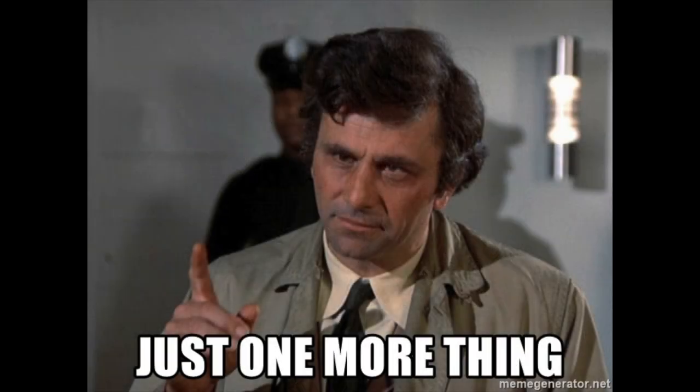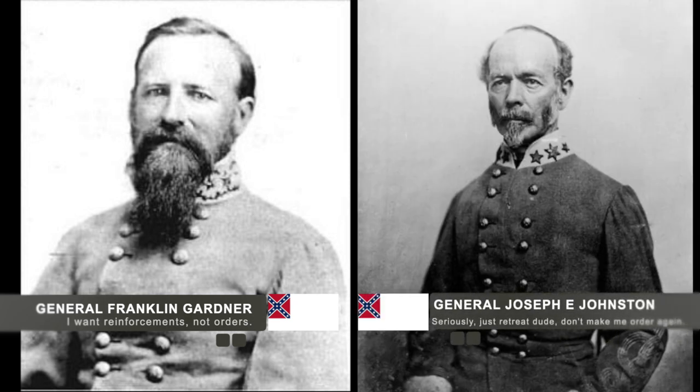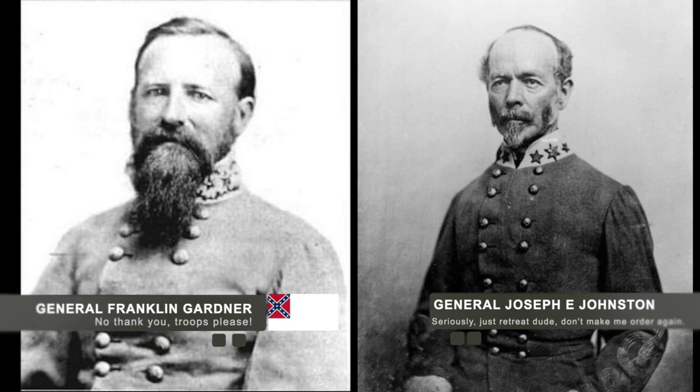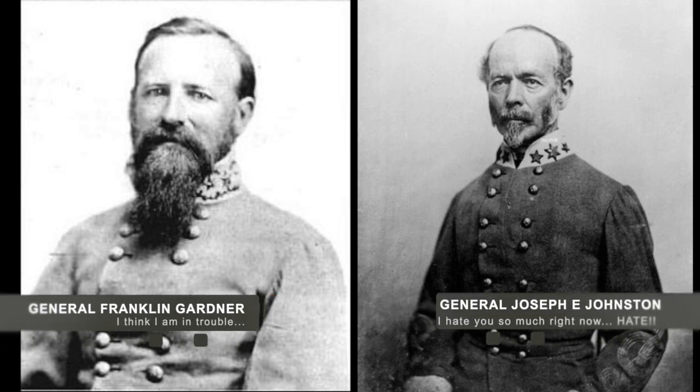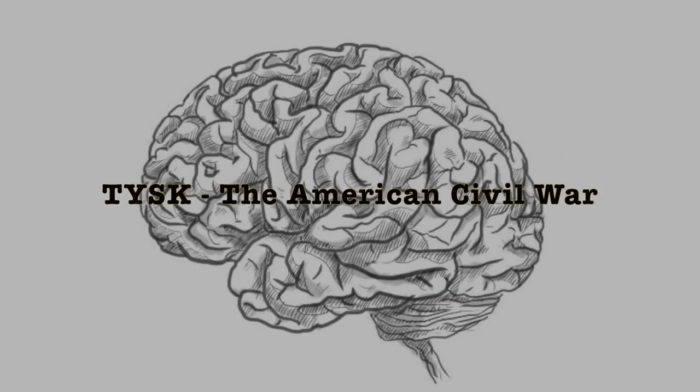wounded, or missing. One notable detail: the commander of Port Hudson, Confederate Major General Franklin Gardner, had received orders from Confederate General Joseph E. Johnston to leave the city and pull back. Gardner ignored the orders and instead requested reinforcements. The answer he received from General Johnston arrived on May 23rd, and it was no — Johnston ordered Gardner yet again to retreat. However, by this time the order was too late, as the Union forces had already cut Gardner off.